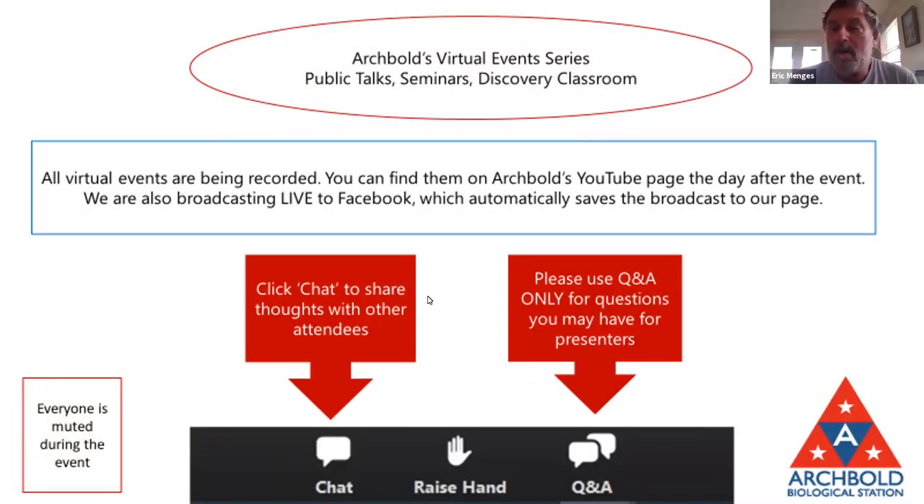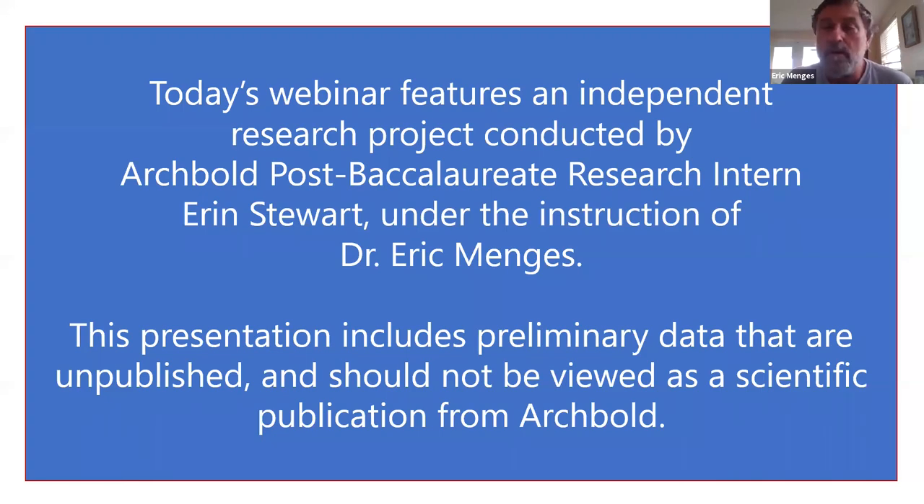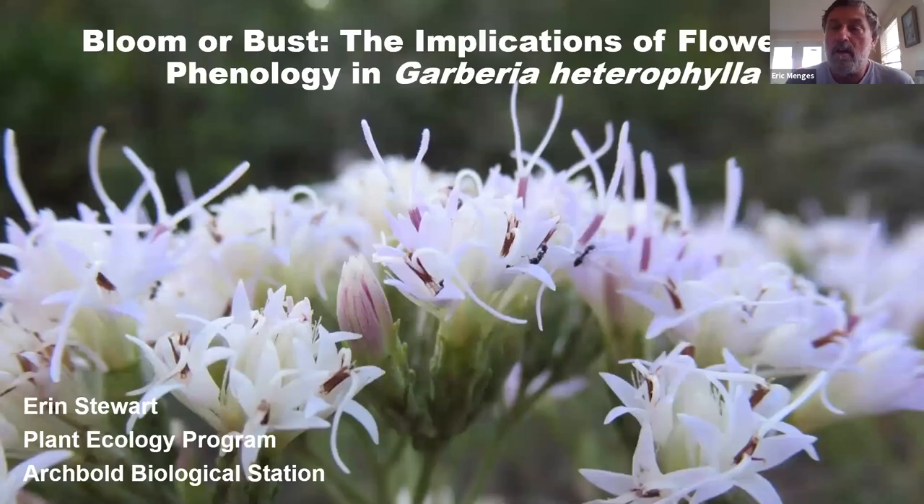Hello, everybody. I hope you're having a good afternoon. It's my pleasure to introduce Erin Stewart. She's a post-baccalaureate intern in the plant ecology program at Archibald Biological Station. Erin came from the University of Puget Sound, where she got her undergraduate degree, and she's been an intern here for a little over six months.